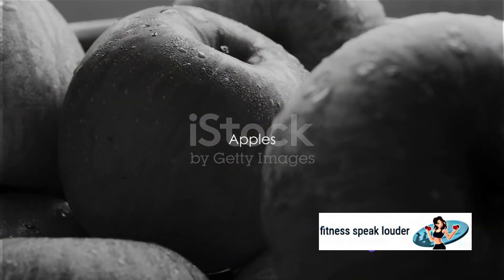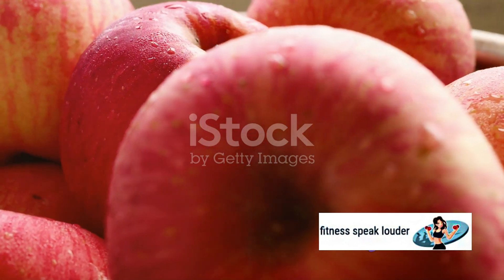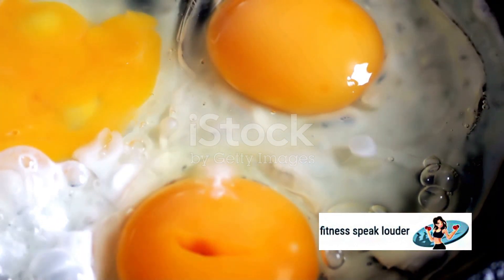Next up, we have apples. They are high in soluble fiber, helping to slow down digestion and prevent spikes in blood sugar. Eggs are another great choice — they're high in protein, which can slow the absorption of glucose into the bloodstream.